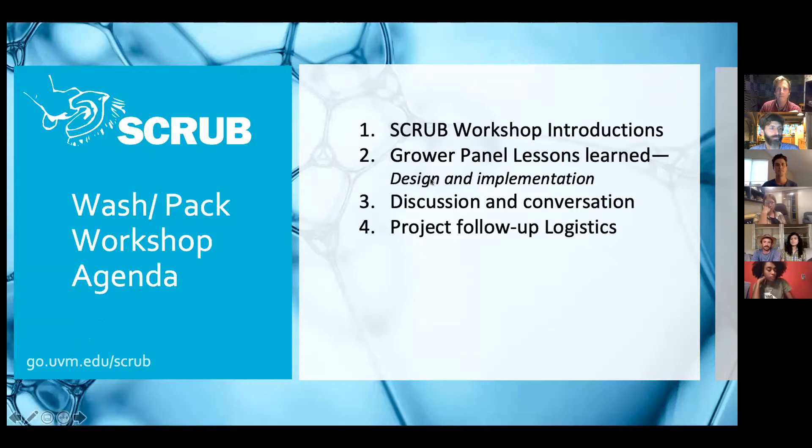How it's going to go is we're going to go around the Zoom room and do some introductions. If you're in a place where you can turn your camera on, we'd love to see you. If not, we'll just ask that you unmute when it gets to you. After that, we've got a grower panel where folks are going to share lessons they learned, problems they identified, and their low-cost solutions. After that, it's time for group discussion and conversation.